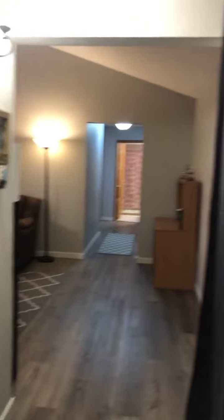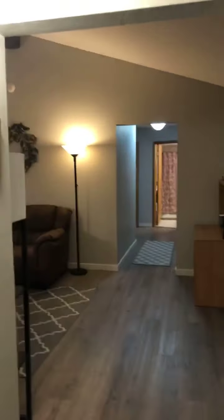So you come in the doorway here and there's like a little closet for your coats. The kitchen's here. Like I said, it's a two-bedroom, one-bath condo, $159,990 in St. Louis Park.